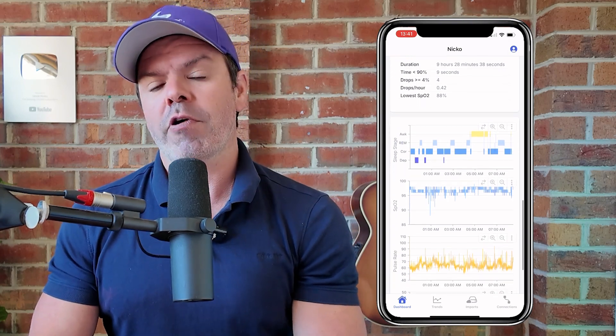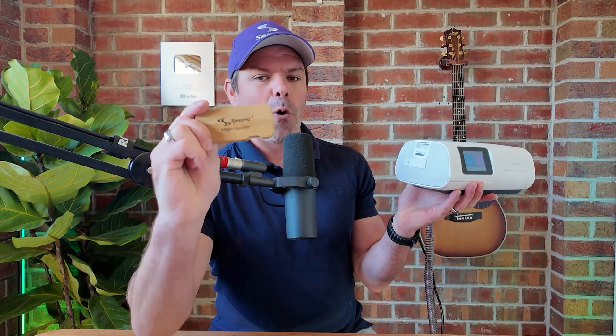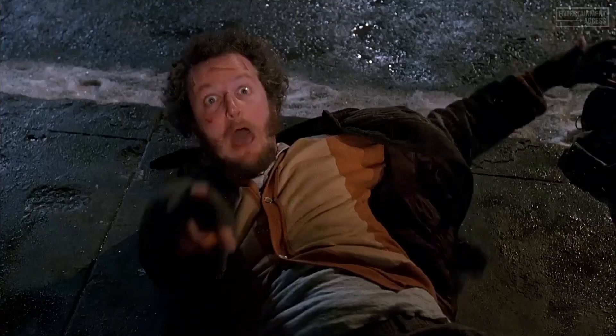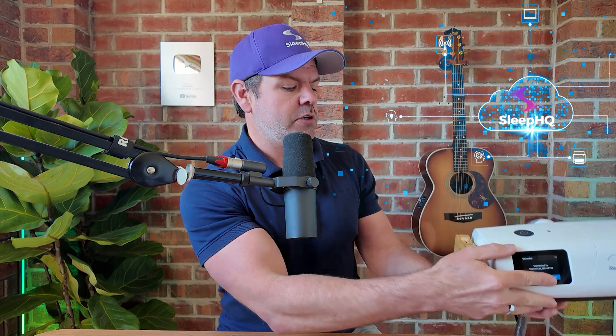And very soon we'll offer the same great experience on Android via Google Health Connect. But perhaps our biggest breakthrough to date and my personal favorite innovation would have to be this right here: the Sleep HQ Magic Uploader, which transforms your ResMed device from a data brick into a data powerhouse by enabling seamless Wi-Fi data transfer to the Sleep HQ cloud.